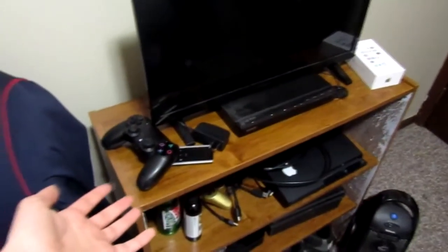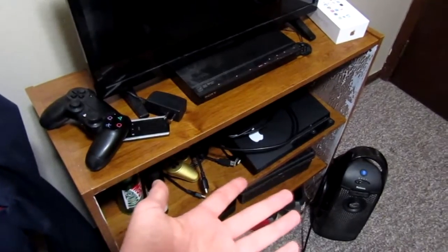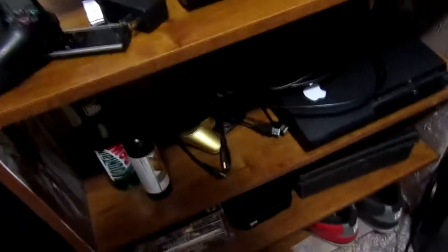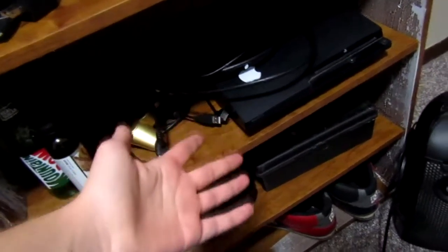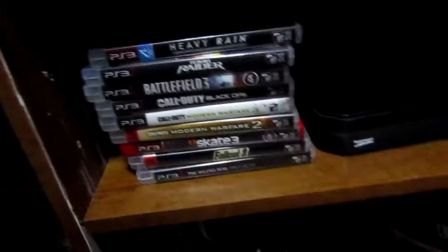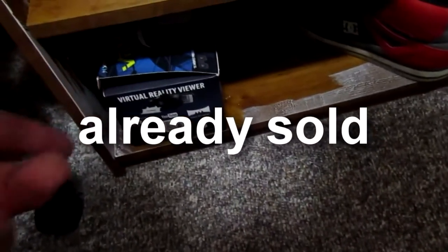We have our little entertainment center — PS4 looking, but no PS4, it's a PS3. If you guys are interested in buying it, I have it for sale on my Facebook page — when I post it I'll leave a link in the description, all those games come with it too. And I'm selling the VR too, which I'll leave another link in the description for.